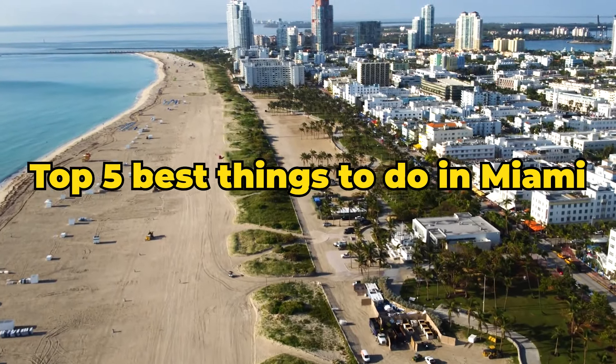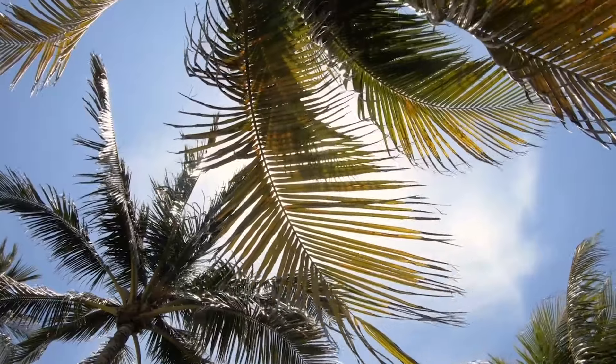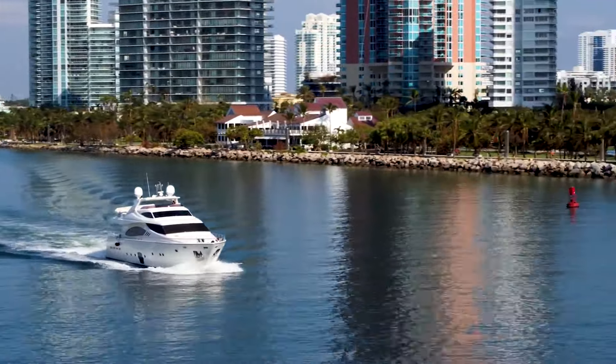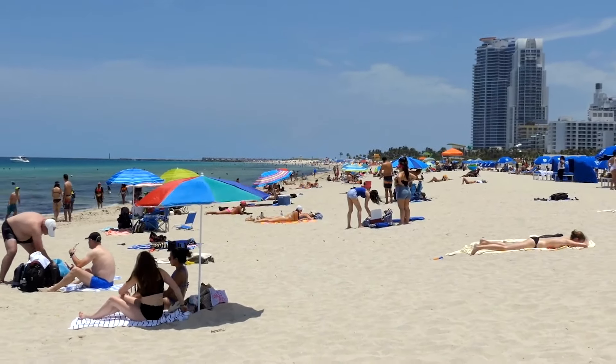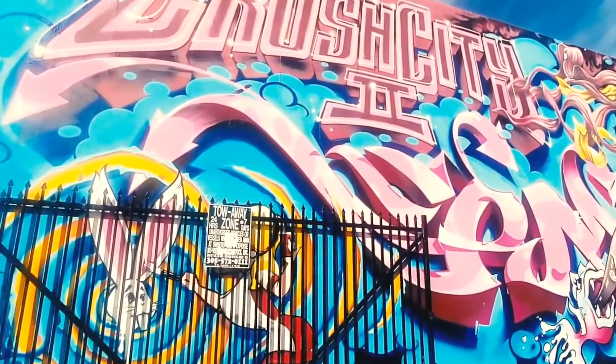Top 5 Best Things to Do in Miami. Welcome to Miami, the Magic City, where every corner offers a new adventure and every sunset paints the sky in gold and pink. Today, we're venturing into the heart of this bustling city to discover the top 5 must-do activities that will make your Miami trip unforgettable.